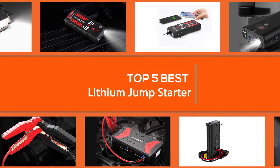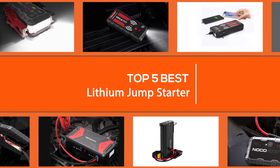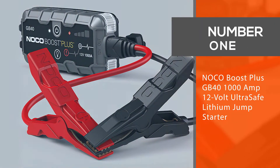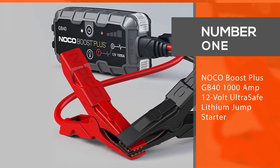Here are the five best lithium jump starters, so let's dive into the video. Number one, most popular: NOCO Boost Plus GB40, 1000 amp 12 volt ultra safe lithium jump starter.